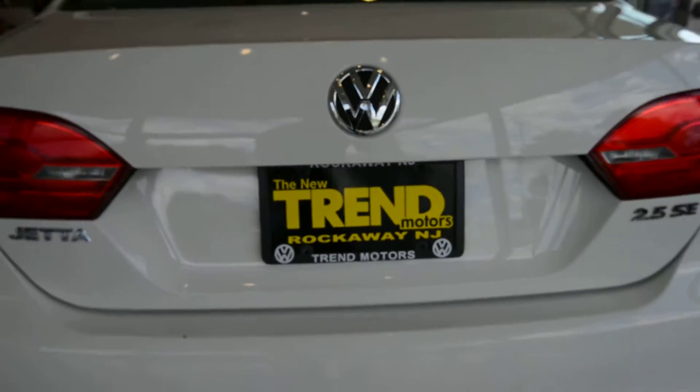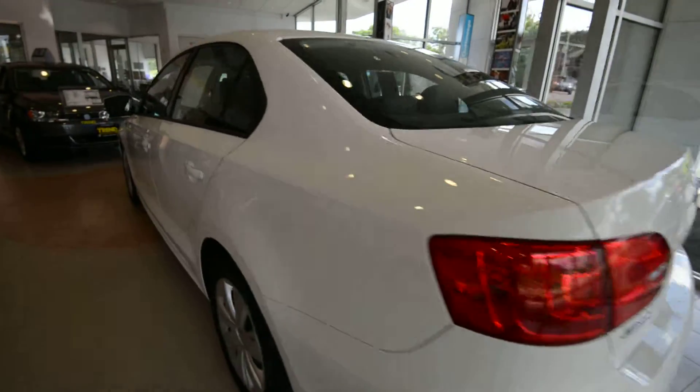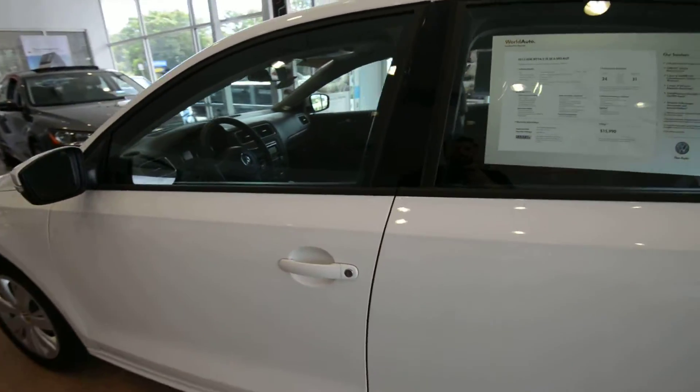Hey friends, Brian from Trend Motors Volkswagen here with a 2012 Jetta SE finished off in candy white, and it has the leatherette interior finished off in Titan black.